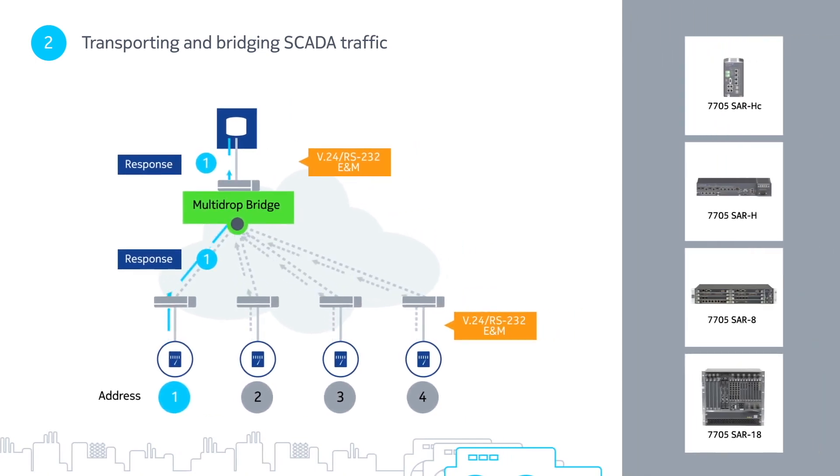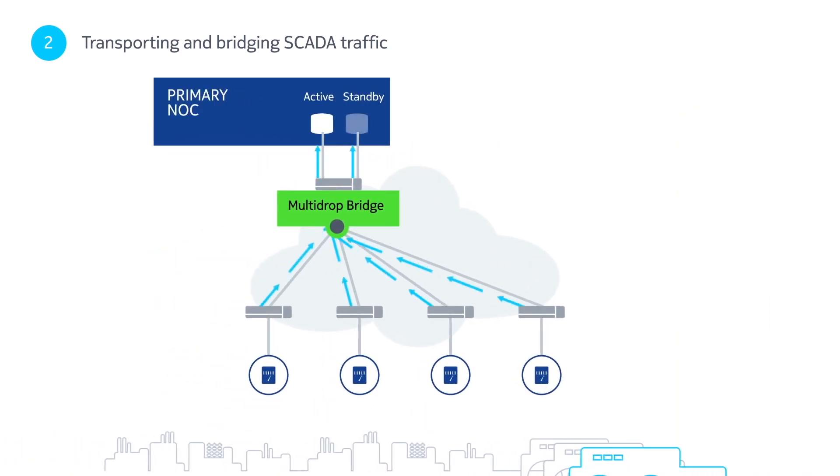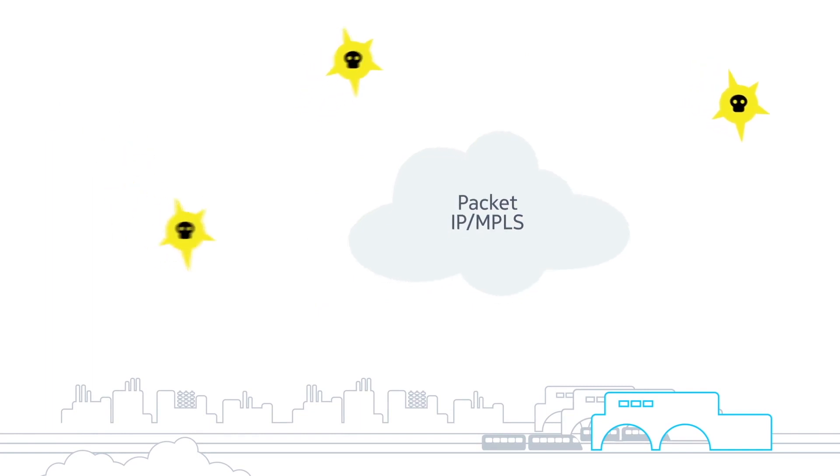Our 7705 service aggregation router family has technology unique to the market, offering built-in bridging and enabling seamless migration of legacy SCADA traffic. The bridging solution also offers SCADA server redundancy protection, simultaneously sending received SCADA traffic from remote RTUs to both the active and standby servers, with backup operation centers also making geo-redundancy possible.